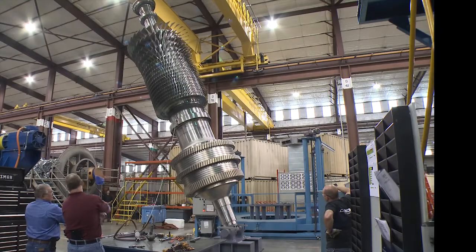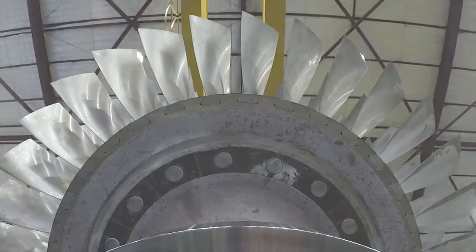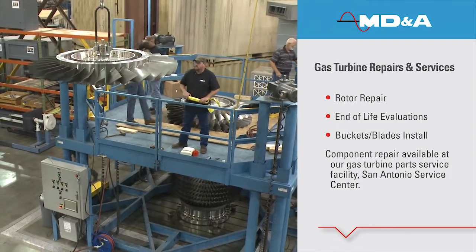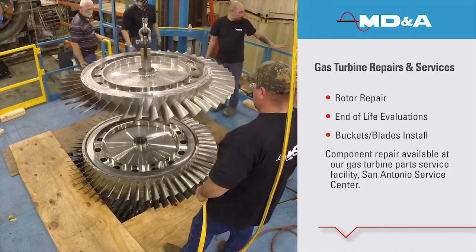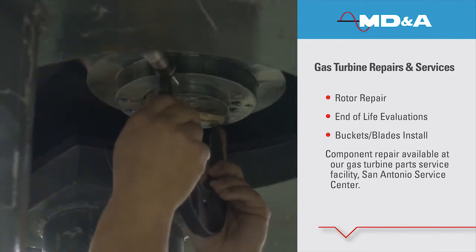To best serve our customers, MD&A has consolidated the gas turbine rotor repair division within the St. Louis Service Center. Specializing in GE frames up to 7FA, MD&A is fully equipped with validated tooling for unstack, restack, inspection, balance, and repair for your gas turbine rotor.